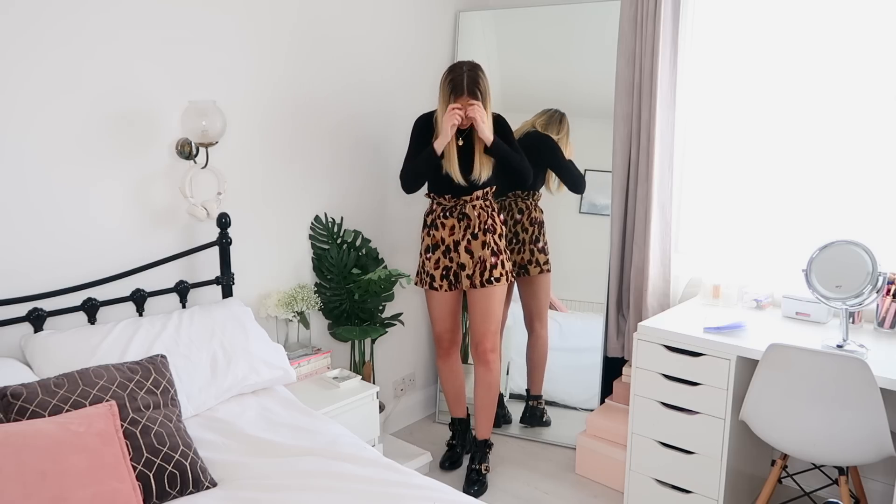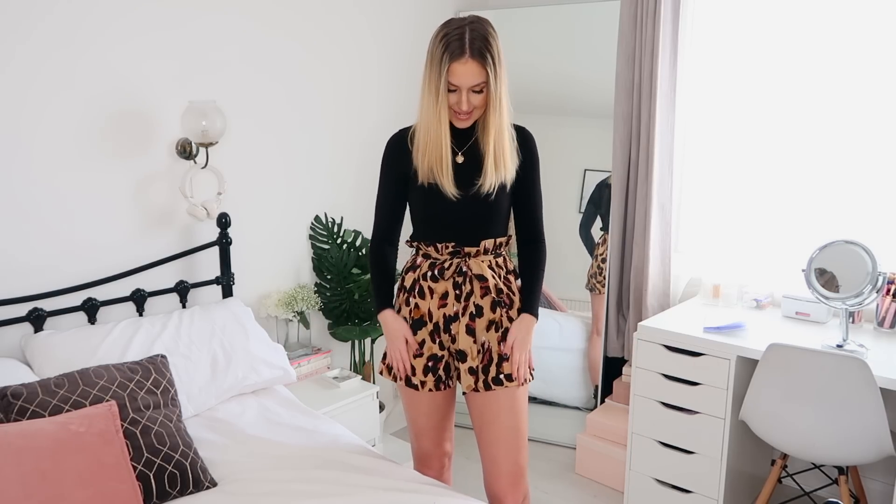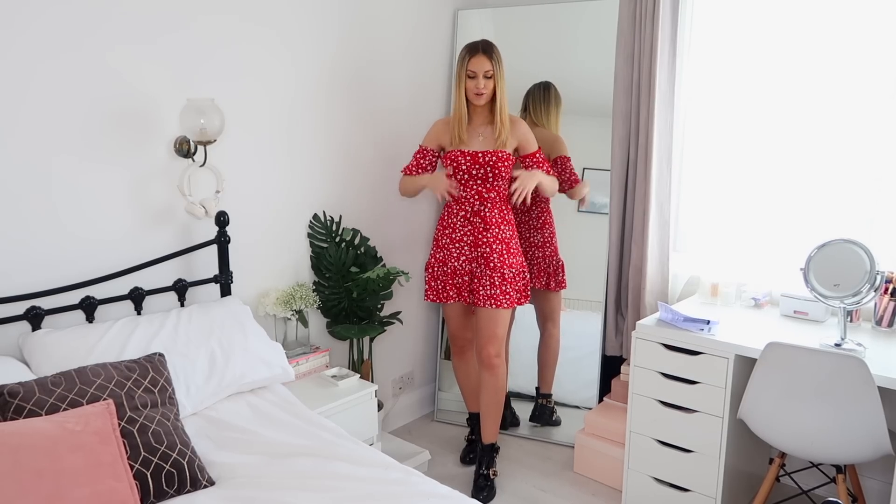So the first thing I have are these little leopard print shorts. They're not too short at the back, which I love because I'm like 5'8", 5'9" and I find a lot of things come up quite short on me. They have this little paper bag style waist and tie in the middle. You can wear them so many ways - dress them up for an evening out with a little black bodysuit and heels, or wear them now with a black long sleeve roll neck and maybe some tights. I got them in a size 8 and they fit perfectly.